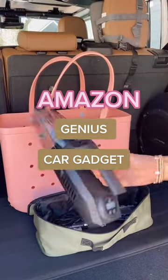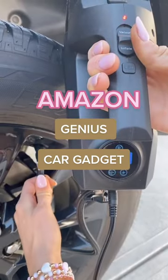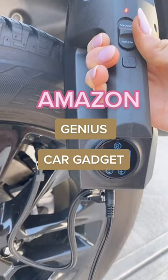Genius Amazon Gadgets. This portable car vacuum also inflates your tires and it automatically stops when the pressure value is reached.